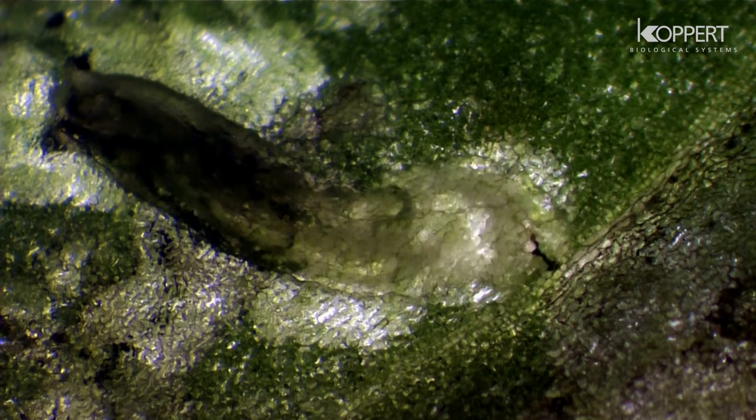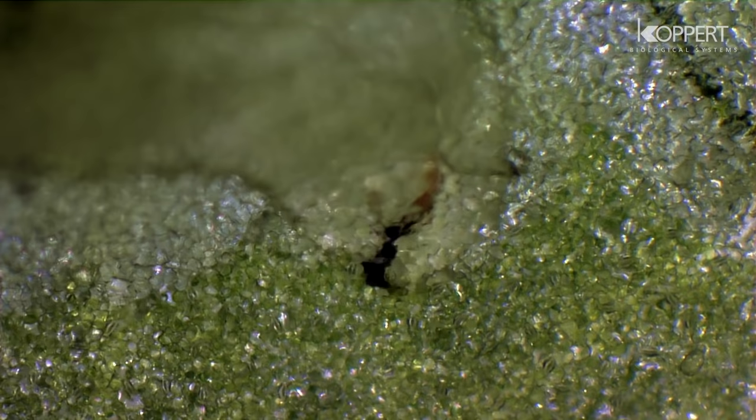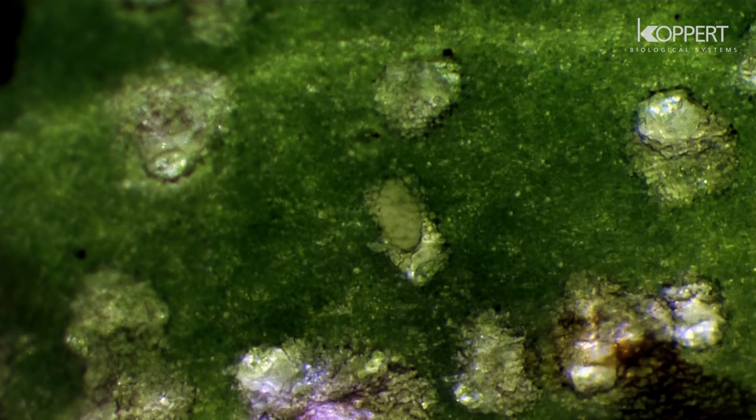When the larva hatches from the egg, it right away starts to eat its way into the leaf. They tunnel down into the mesophyll tissue where damage is caused by extensive mines. The outer layers of the leaf and stalk stay intact.